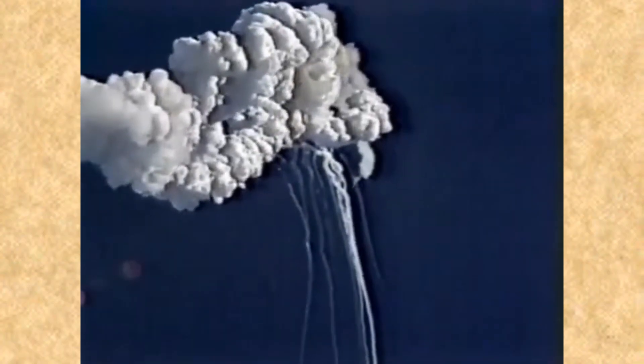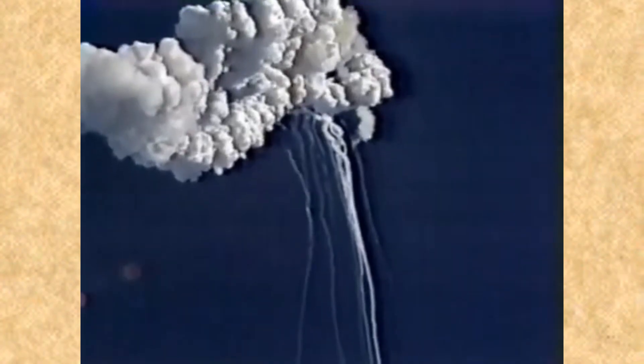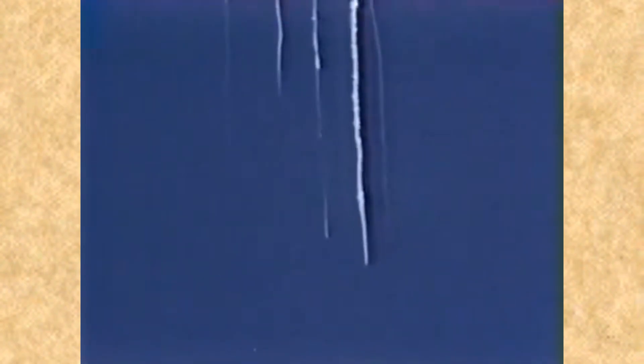Flight controllers here looking very carefully at the situation, obviously a major malfunction. We have no downlink.